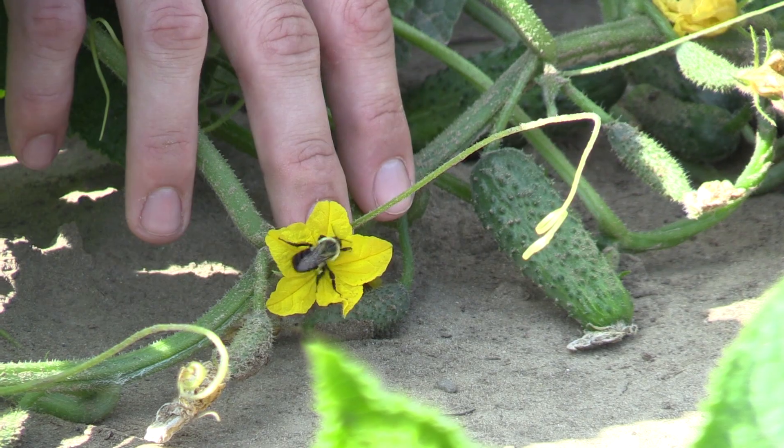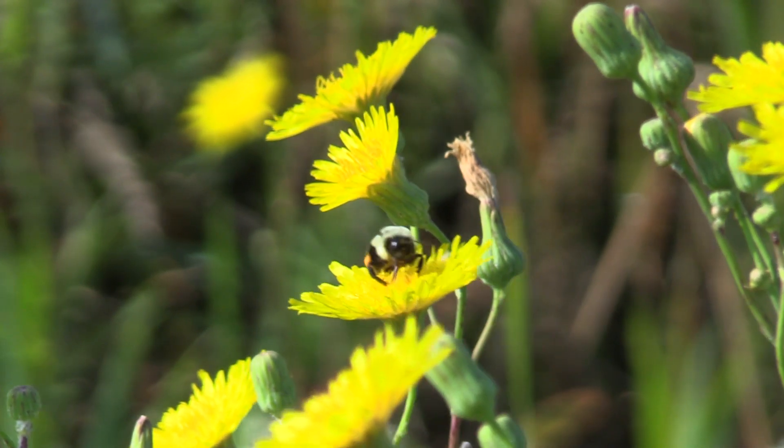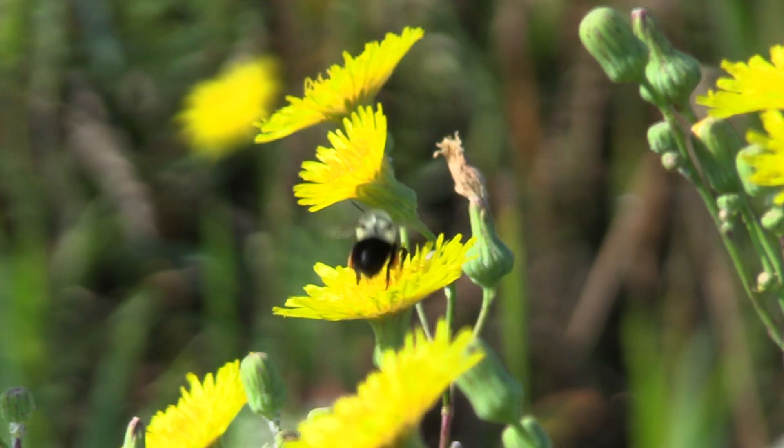Bumblebees visit a few flowers, but cucumber is a native plant of Asia and is not very attractive to our native bees.